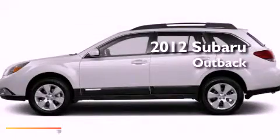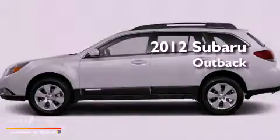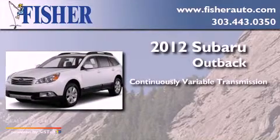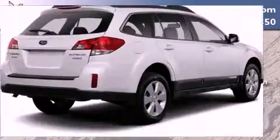This is a 2012 Subaru Outback. This wagon has a continuously variable transmission, a four-cylinder engine, and all-wheel drive.